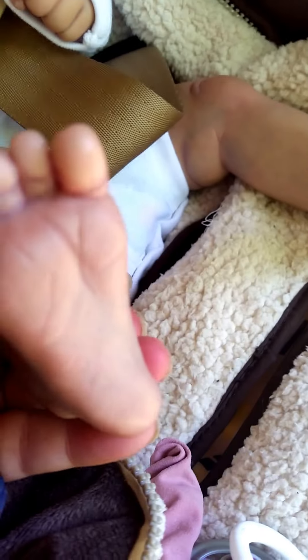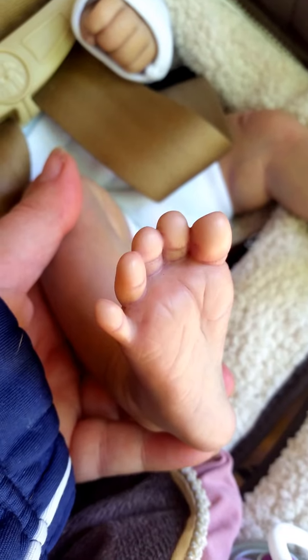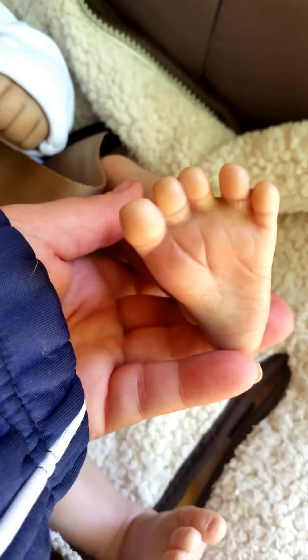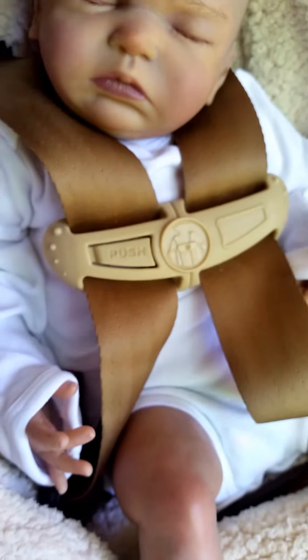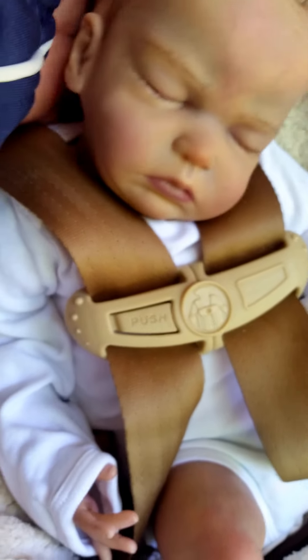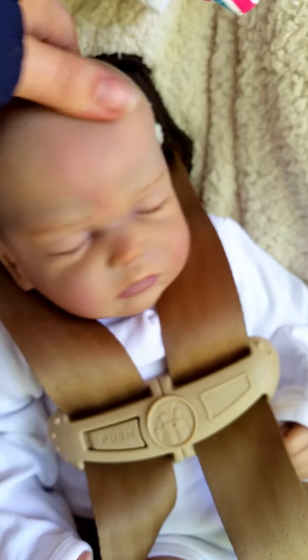There you have it. You can see her little pootsies — so cute. Such cute little pootsies. So yeah, there we have it. That's our little Hattie and she is ready to go home. She's so sweet. I love her.